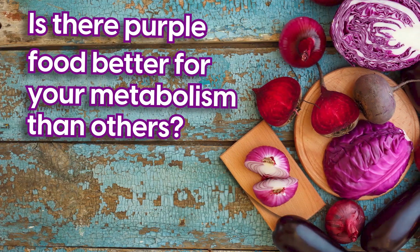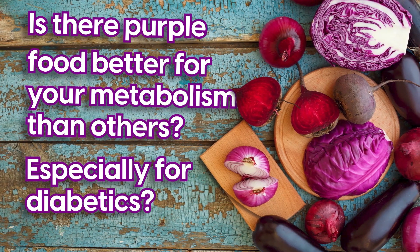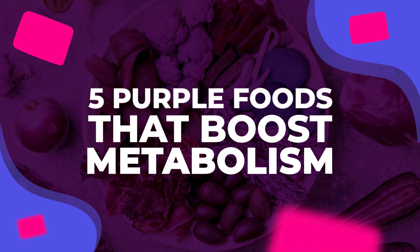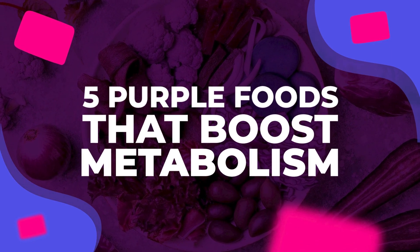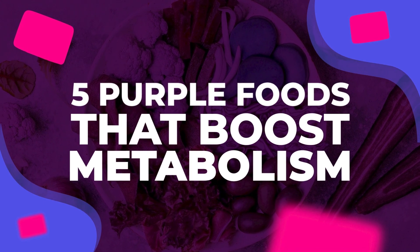But is there purple food better for your metabolism than others, especially for diabetics? In this video, you're about to find out the 5 purple foods that boost metabolism, and the nutrients these foods have in common that are beneficial for diabetics.